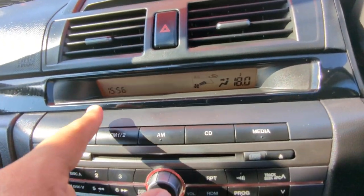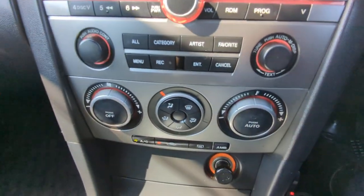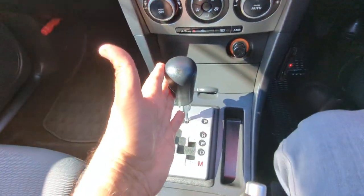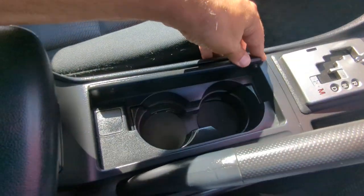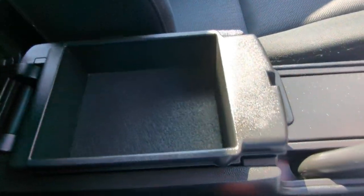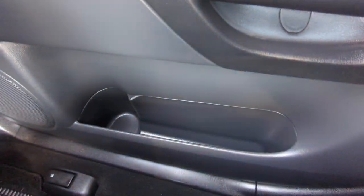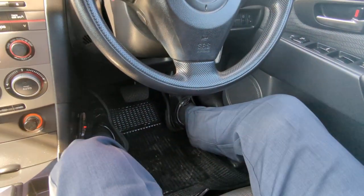You've got your display here showing the time, the radio station, and your air conditioning settings. Then you have your radio and air conditioning controls, your lighter and power outlet, and the ashtray. You've got your shifter, a little slot for coins, the handbrake, and cup holders. Last but not least, you've got your center console armrest — it gives you a tray on top and a deeper compartment for storage. Continuing left, there's a two-tier glove box, plus a little storage and cup holder on each door panel.